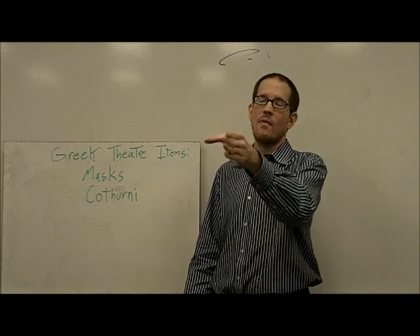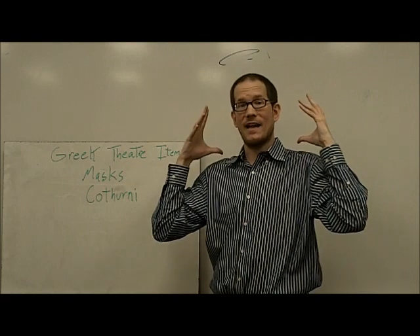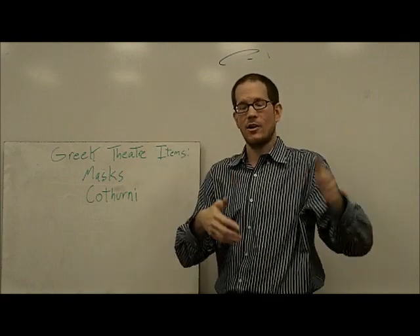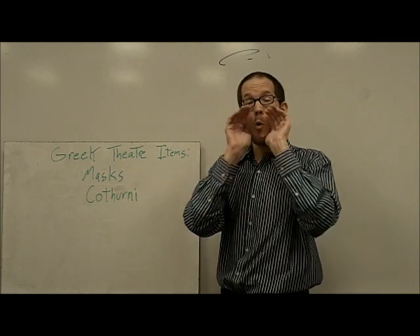You could tell — oh, that is clearly Agamemnon, or that is clearly Jocasta — because they're wearing that mask and you can see it all the way back here. Also, very clever: built into the masks were megaphones,